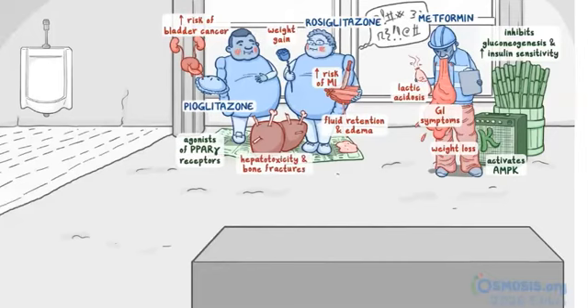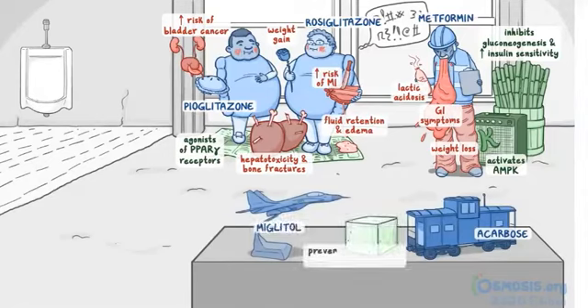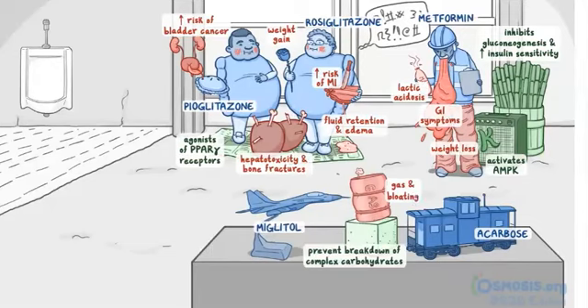Let's move on to the dining table for the drugs that decrease GI absorption of glucose. First, there's a model of a train caboose for acarbose, and a model of a Russian MiG jet for miglitol. These drugs prevent the breakdown of complex carbohydrates, so we can put a big intact sugar cube between them. Since they cause gas and bloating as side effects, we can put a gas barrel that's about to burst right on top of the sugar cube.